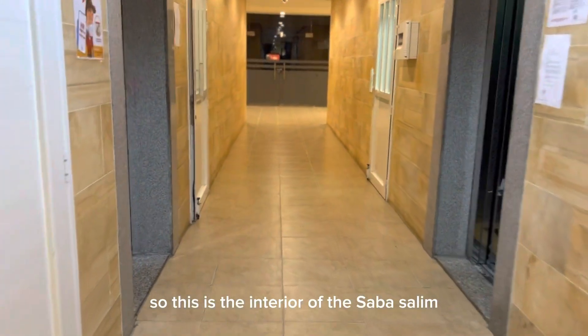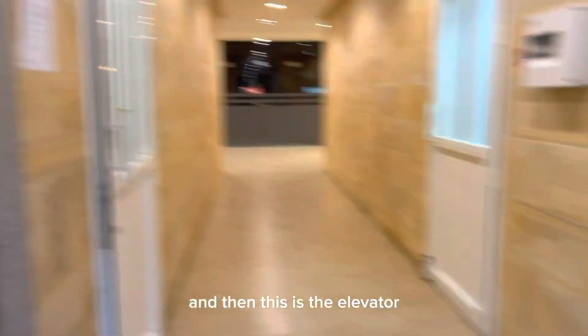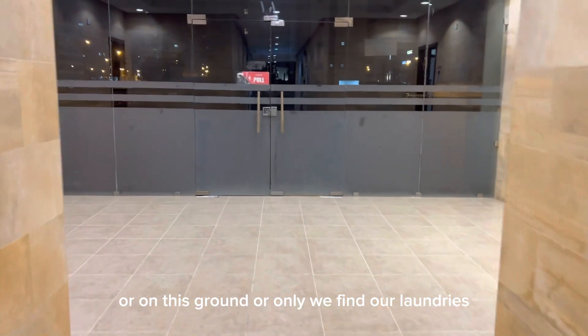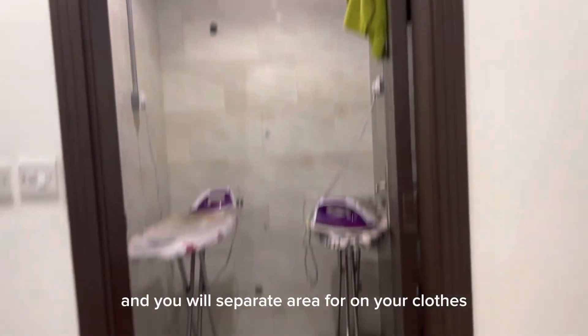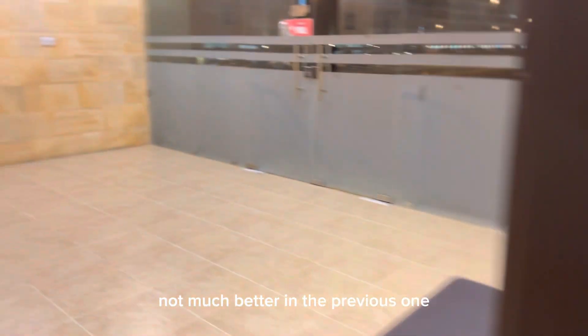This is the interior of Sabah Salim. When you come in you'll see the elevator. On this ground floor we find our laundry area where you wash your clothes. You have washing machines and dryers here, and a separate area for your clothes. This is the Sabah Salim accommodation and the laundry facilities. It's good, not much better than the previous one.